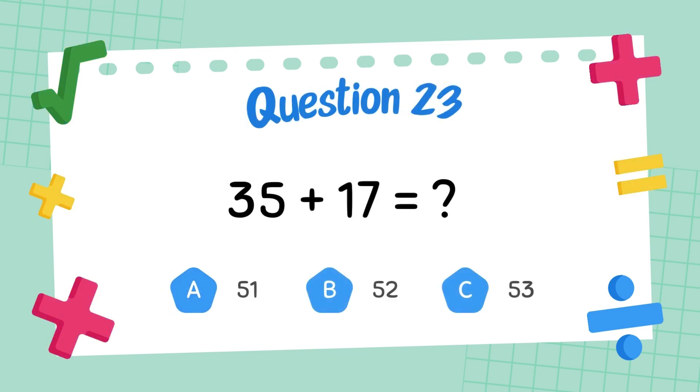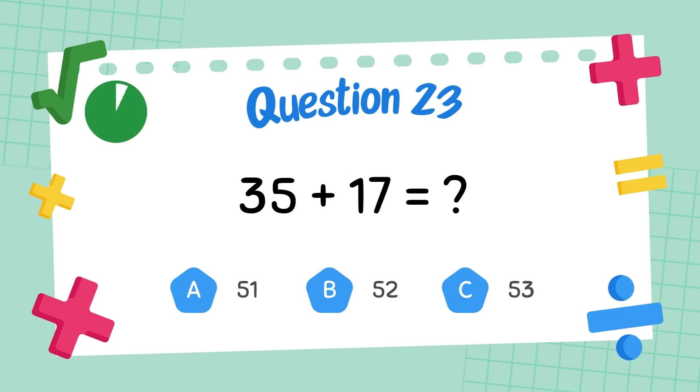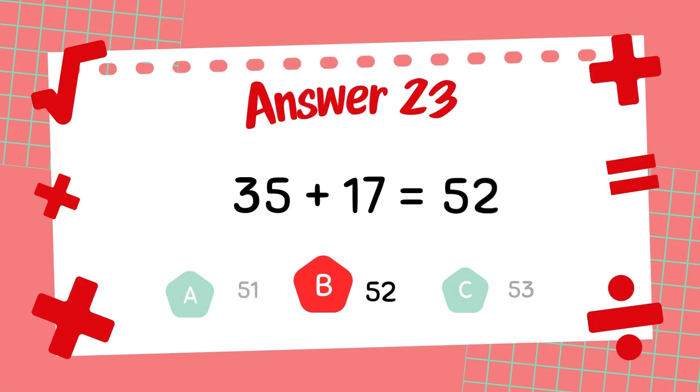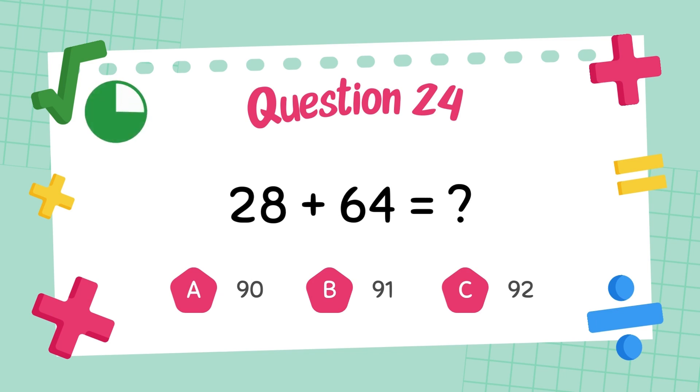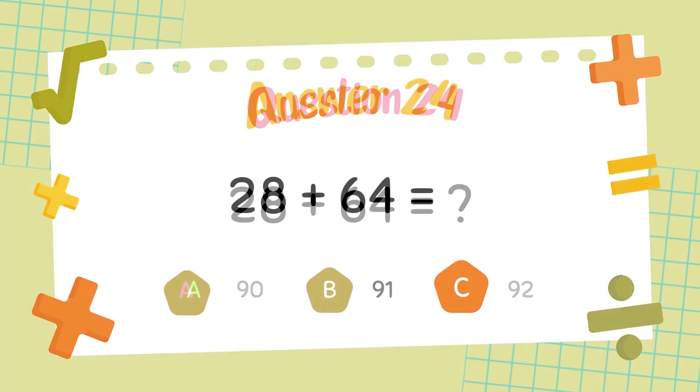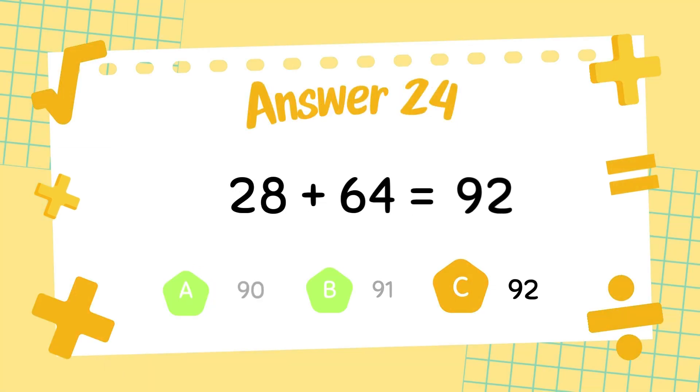What is 35 plus 17? The answer is 52. What is 28 plus 64? The answer is 92.